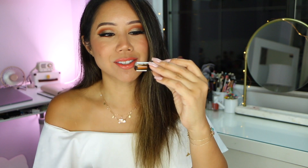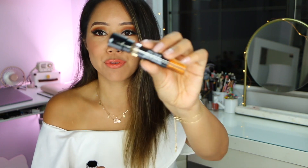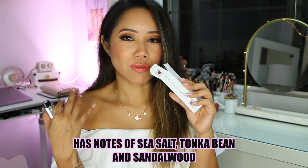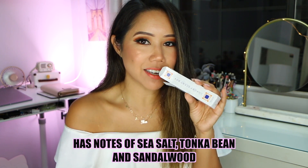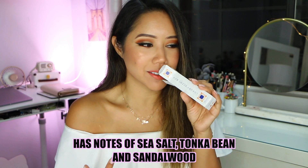Next one we have here is Shea and Blue Salt Caramel Eau de Parfum. It smells more of like an evening fragrance to me. You can definitely smell that caramel scent. This is actually a really good fall scent.